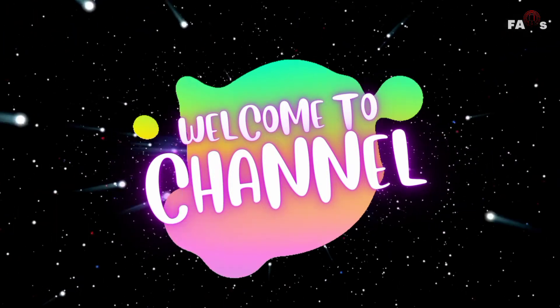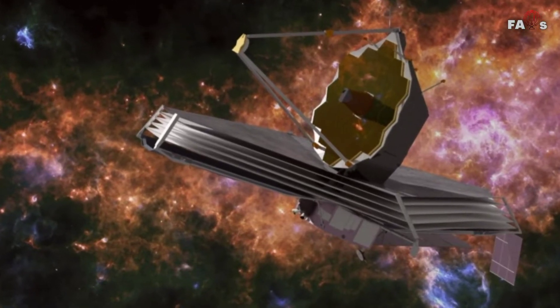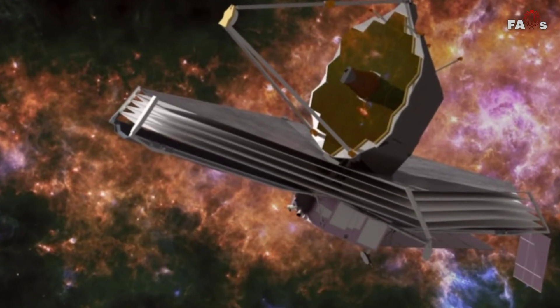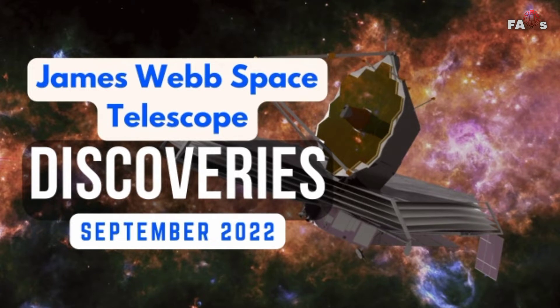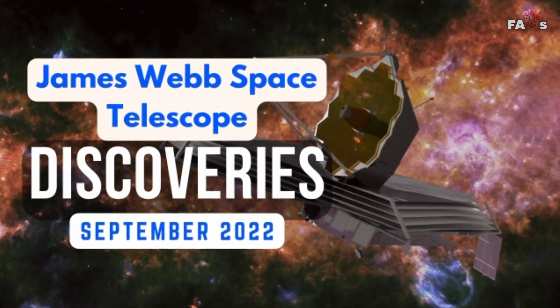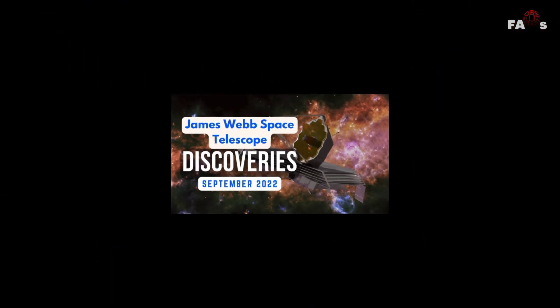Hello and welcome back with another informative video. This time we are back with the James Webb Space Telescope and its latest discoveries. In this video we will tell you about the latest James Webb Telescope discoveries during the month of September 2022. So let's start one by one.